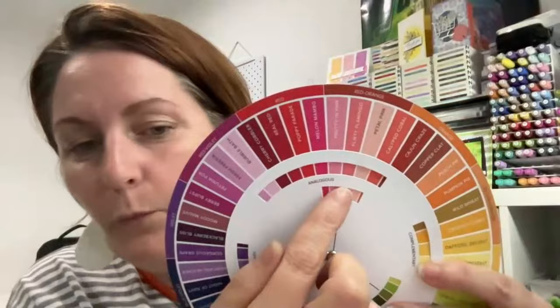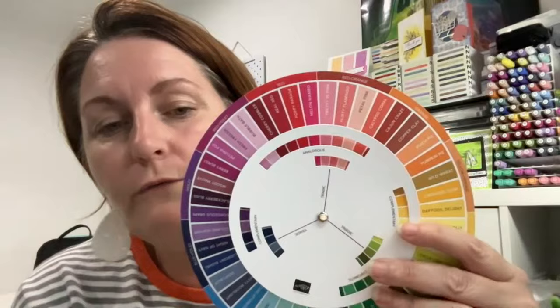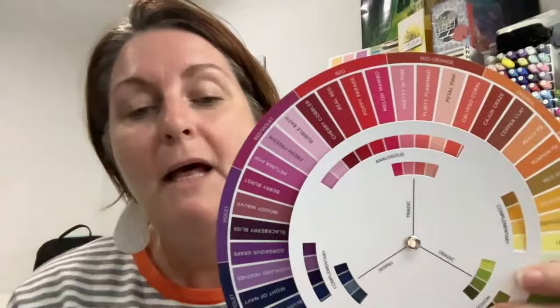So to recap: complementary is the opposites, triadic is the thirds, and monochromatic is just within that one colour wedge. For analogous, let me choose a pretty one — here we go. You can see the window highlights approximately ten colours: Calypso Coral, Petal Pink, Flirty Flamingo, Pretty in Pink, Melon Mambo, Poppy Parade, Real Red, Cherry Cobbler, Bubble Bath, and Fresh Freesia. You could probably even make a template yourself with the same window cut-out.